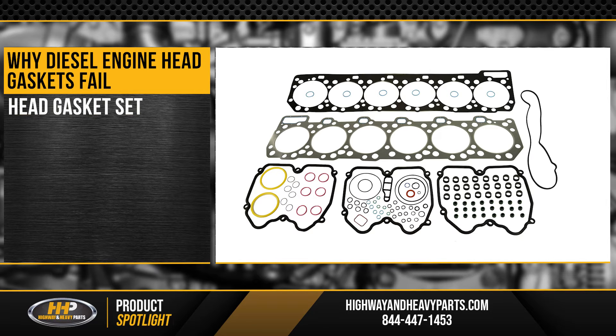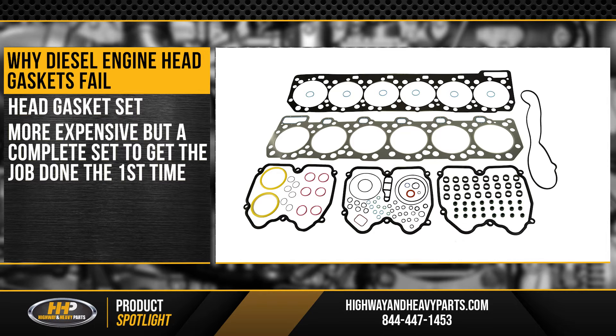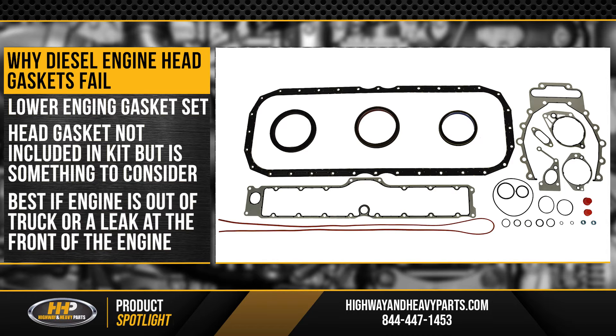A more complete option is a head gasket set or upper engine kit. This might be more expensive, but you'll be getting everything you need to get the job done the first time. The exact components in the kit vary between engine models, so be sure to have your engine serial number ready when you shop. This option can save you time and money later on. The lower engine gasket set doesn't include a head gasket, but it's still something you might want to consider if you're doing a lot of work on your engine — especially if you're taking the engine out of the truck or if there's a leak in the front of the engine. You'll also get this set in an out-of-frame rebuild kit if you're looking at an extensive repair.